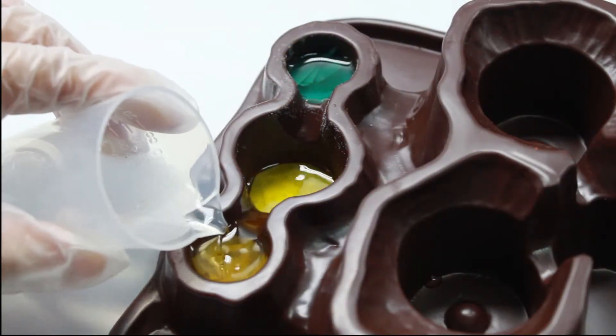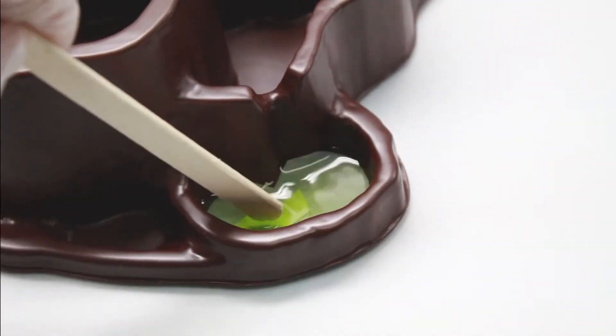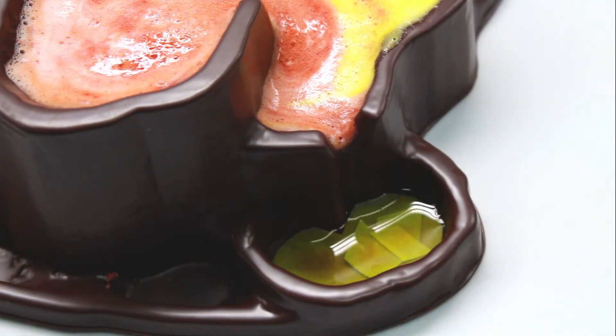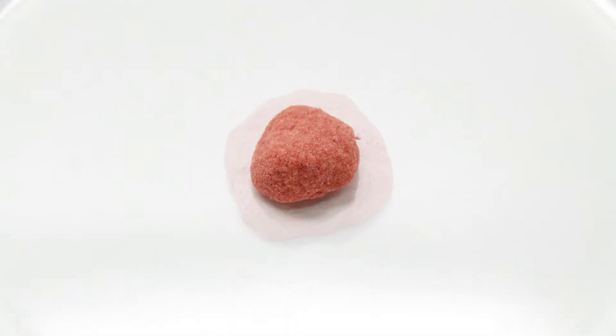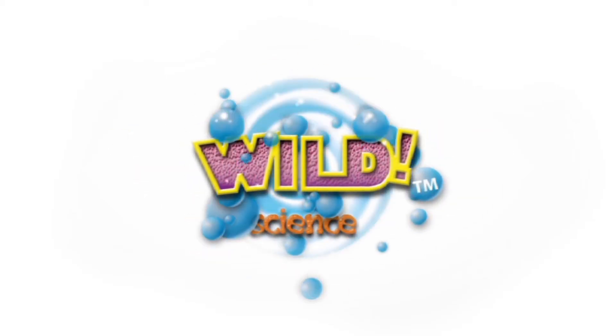Add indicator paper and look — color-changing volcanic springs! Make a green lake that changes color when the volcanic gas arrives. Make expanding volcanic bombs. The Volcano Lava Lab. There's only one Wild Science.